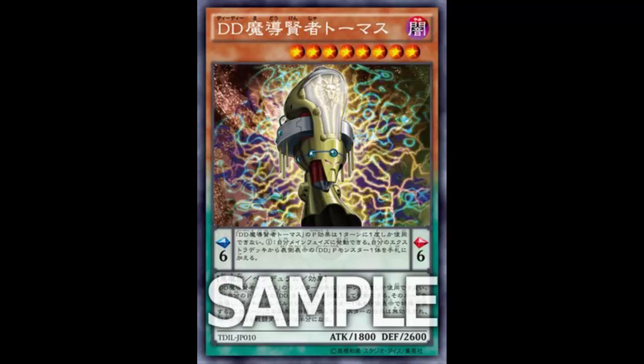All right people, welcome back — more card review. Today we are looking at a new DDD card. Yes, DDDs are still getting good support and I am a DDD expert that knows how to play DDDs the best. If you actually believed all that, then I am a great liar.